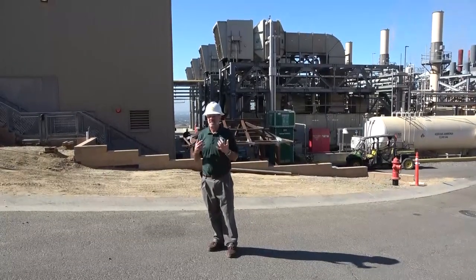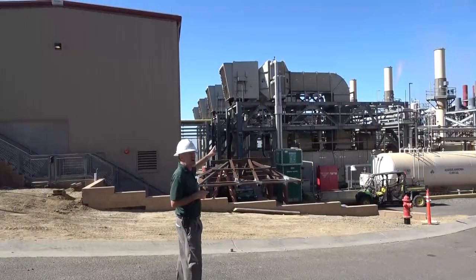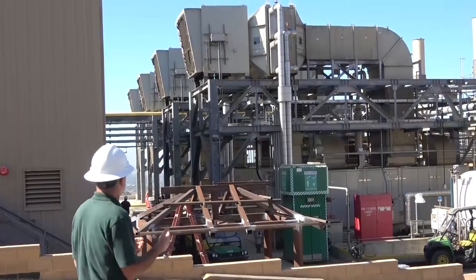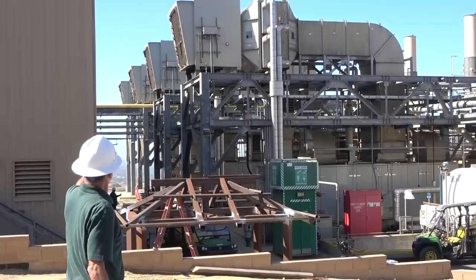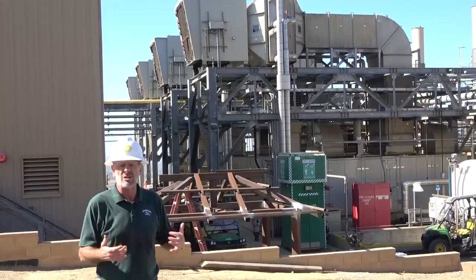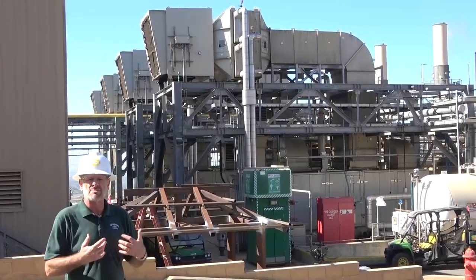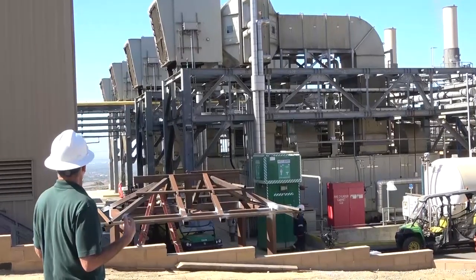The landfill gas, as it leaves the gas handling system, comes through the yellow pipe at the very top, then disappears into the structure. Looking up, we can see four air inlets — this facility has four identical Solar gas turbines, each producing about six megawatts of electricity. Air comes in at the top through a large screen, passes through a series of filters, then through a housing containing chilled water pipes that pre-cool the air before it enters the gas turbine.